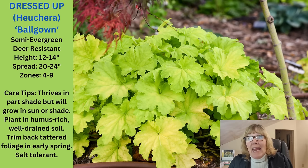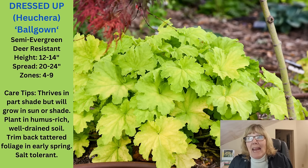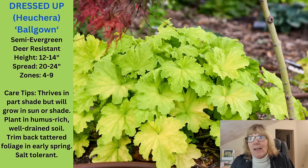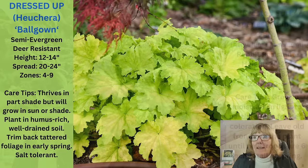It does have a semi-evergreen habit. I don't cut mine back in the fall — I leave them up. I do cut the spent flowers off when they're done, but in the spring I just pull that tattered or worn foliage off and clean them up, and then they're good to go for the rest of the season. So, Dressed Up Heuchera Ball Gown — love this one.